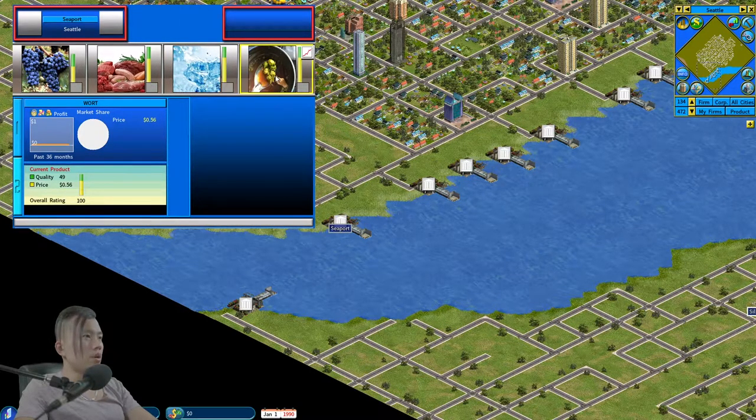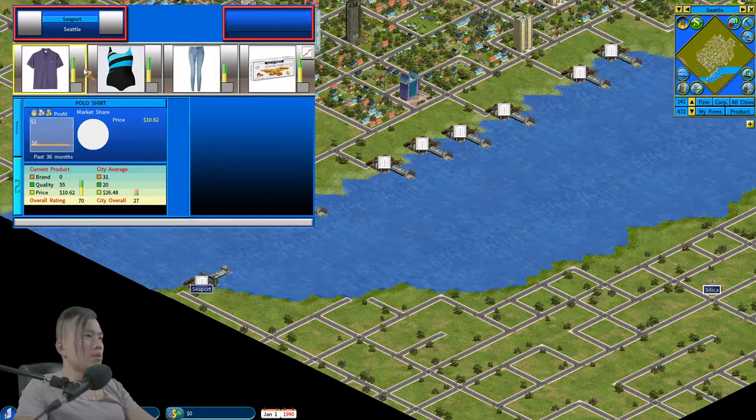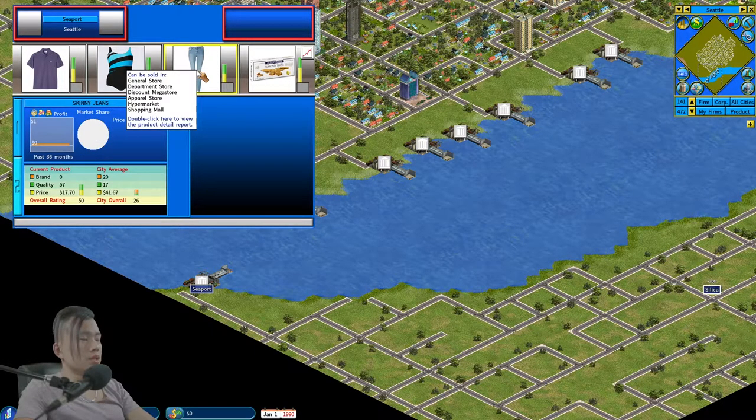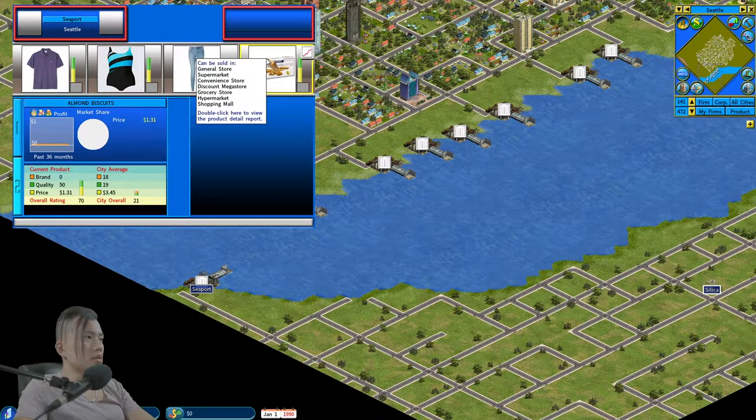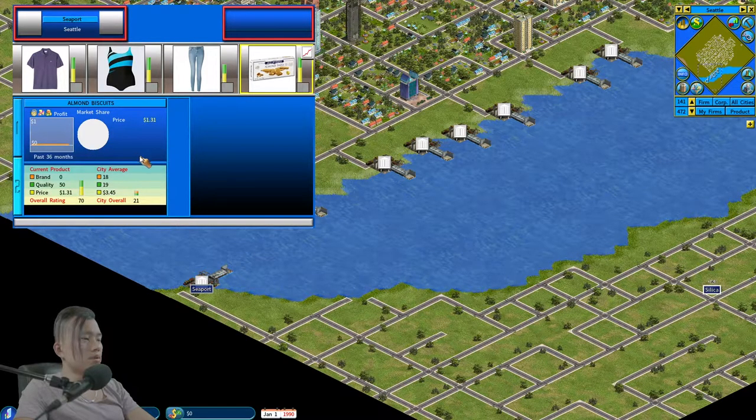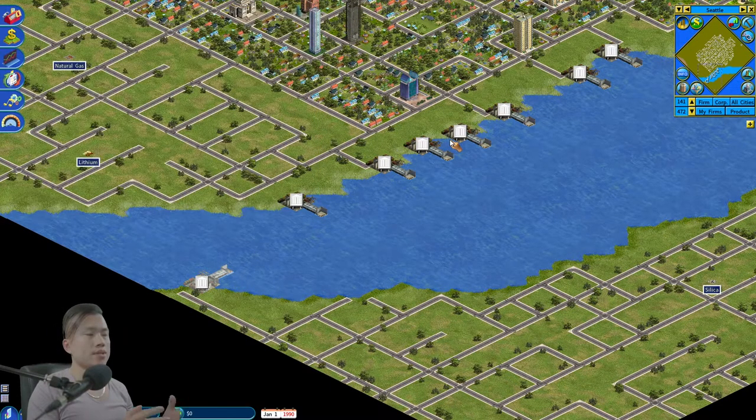The last seaport offers clothes. We can sell polo shirts with good quality for half the price, and swimsuits or skinny jeans, though their quality isn't as high. Lastly, we can sell almond biscuits with an overall rating of 70 compared to the competitor's 21. So I've decided: we can either sell groceries or clothes.